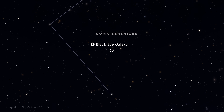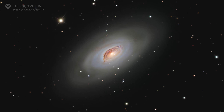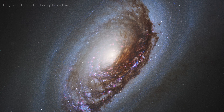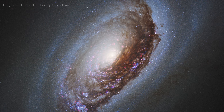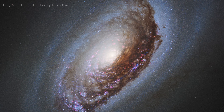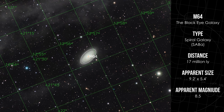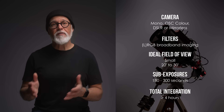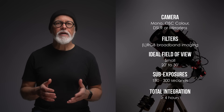M64, the Black Eye Galaxy in the constellation Coma Berenices, gets its name from the striking dust lane that arcs across the bright nucleus. Astronomers discovered that M64's inner stars rotate in the opposite direction to its outer gas, which is most likely the result of a long-ago galactic merger. M64 is bright and compact, making it ideal for a smaller field of view. Broadband imaging is the way to go, and three to five minute exposures will bring out both the dark lane and the subtle outer halo. This month is all about galaxies, but if you're craving a nebula, there's something a little different you can try.